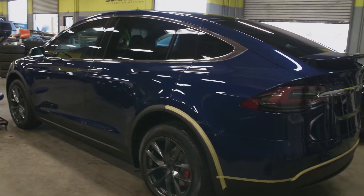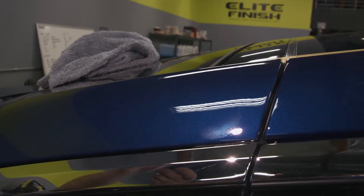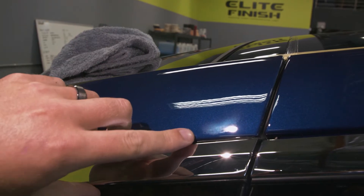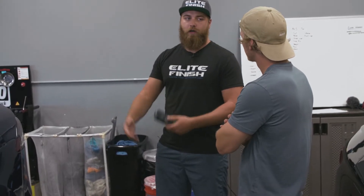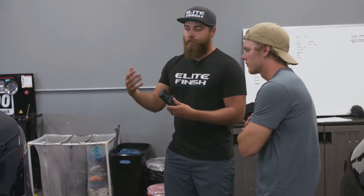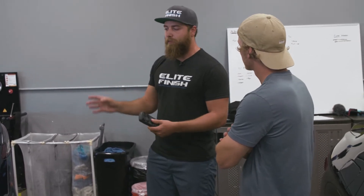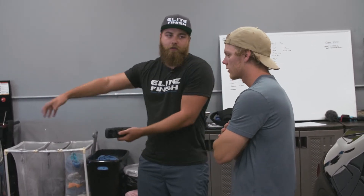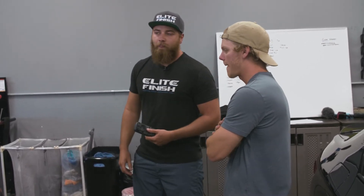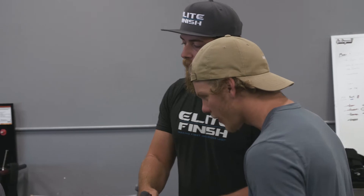The car they were working on today was a Tesla Model X. Jared actually walked me around and showed me that even on a new car, there's a lot of scratches and blemishes straight from the factory. He was looking for spots that are going to require more aggressive polishing before getting into the less aggressive process — that needs to be done on the whole car.